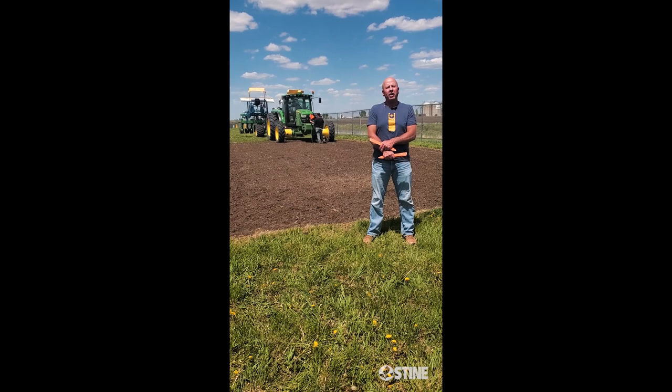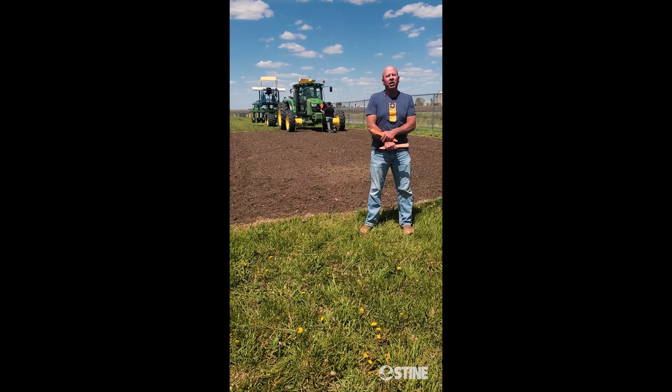Hi, I'm Dustin Ellis. I'm a regional sales agronomist for Region 4 and we're out here at the Boone County area where the Farm Progress Show is going to be here starting on August 30th.